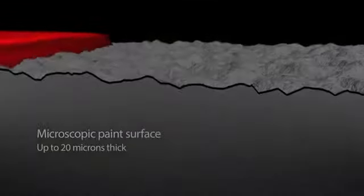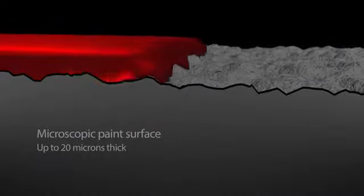It works by adding a high-tech polymer coating that forms a tough, deep glass protective barrier, maintaining the look and long-term appearance of your new car without the need to wax or polish.